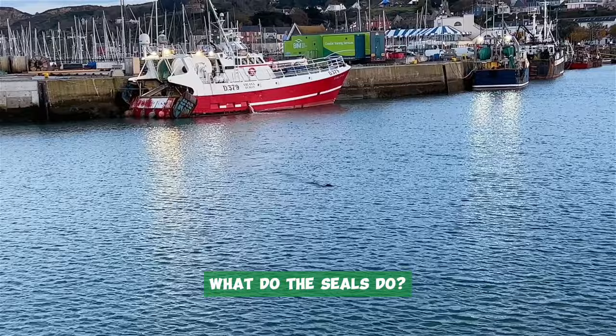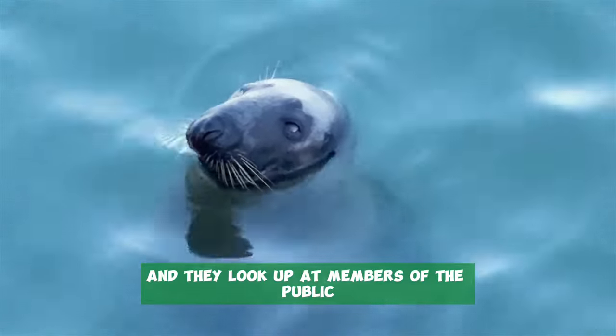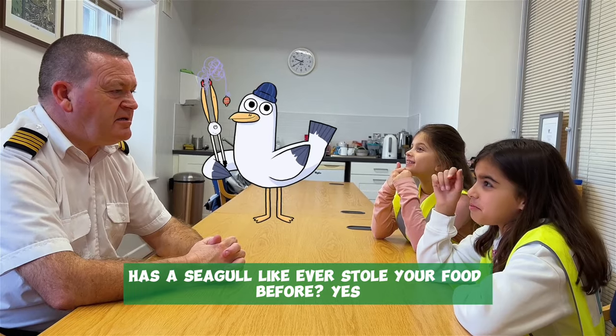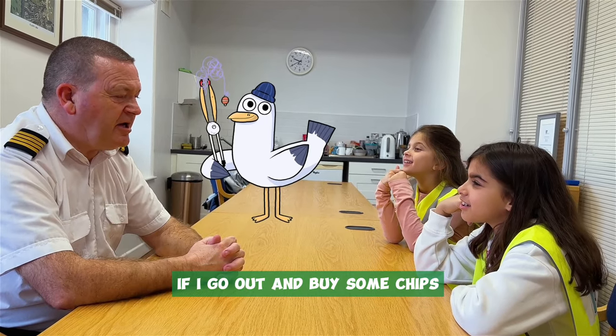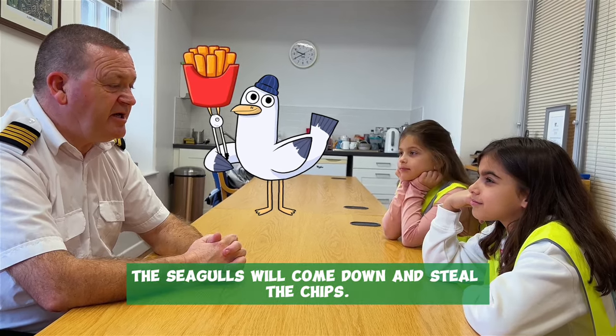What do the seals do? The seals come up out of the water every day and they look up at members of the public looking for some food. Has a seagull ever stolen your food before? Yes, if I go out and buy some chips from one of the restaurants, the seagulls will come down and steal the chips.